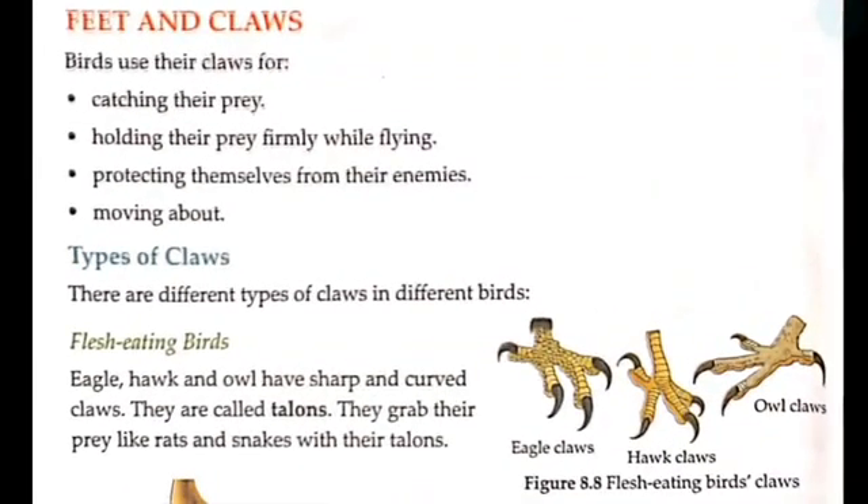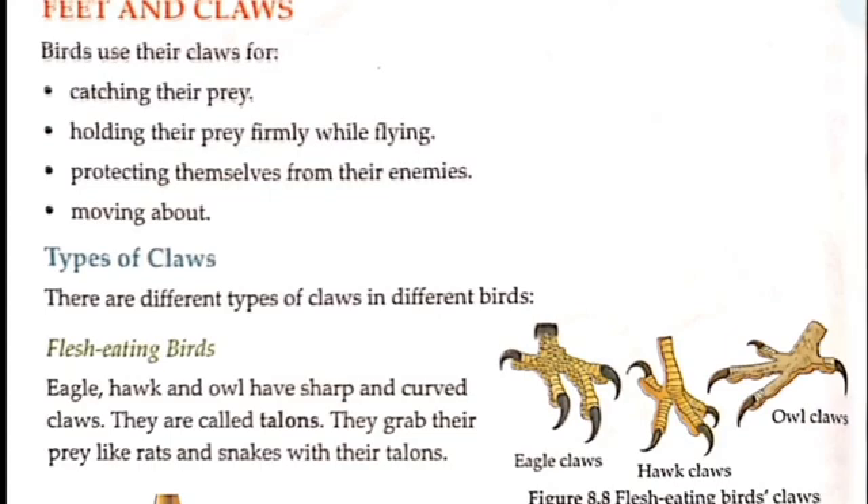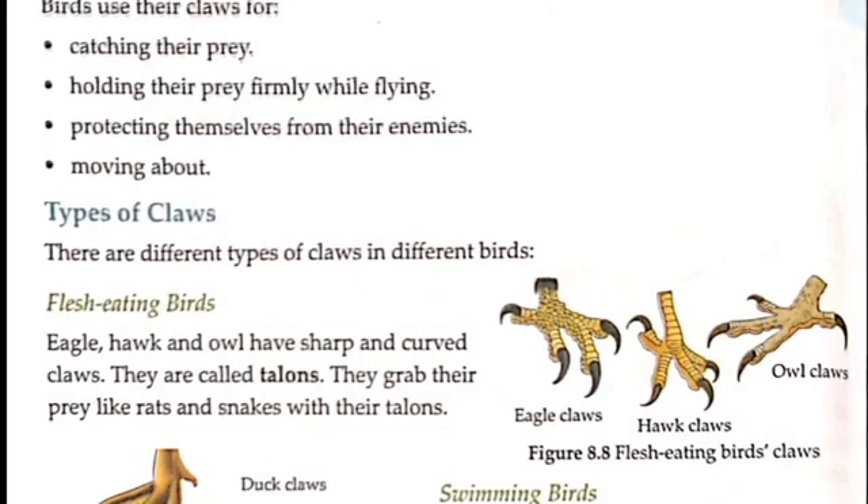Let's start the next part of this chapter. Birds use their claws for catching their prey. The feet and claws are also used to protect the bird from the enemy.